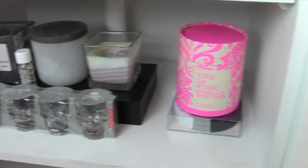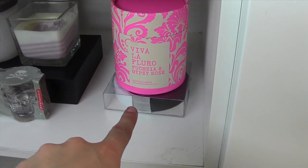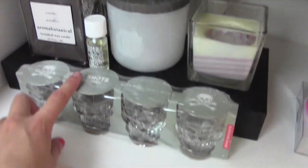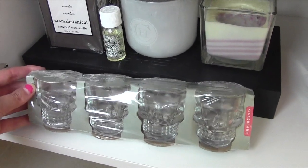Then down at the bottom here you can see a few more candles — I've got my Viva La Fleura candle and my Yin Yang candle on the bottom. I also have a few candles and candle oils there, and then I keep my skull shot glasses that I got for my birthday.